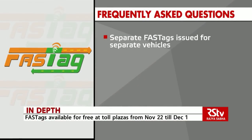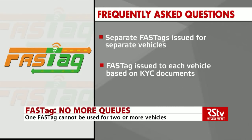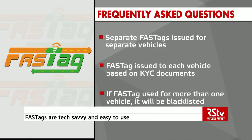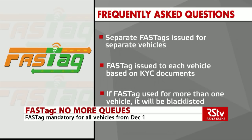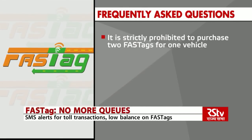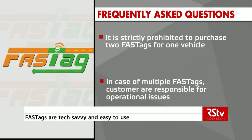Can a FASTag bought for one vehicle be used for another vehicle? Separate FASTags are issued for separate vehicles. FASTag is issued to each vehicle based on KYC documents submitted. If a FASTag bought for one car is used for a truck, such a FASTag shall get blacklisted, resulting in denial of vehicle passage from FASTag lanes on all toll plazas. It is strictly prohibited to purchase two FASTags for one vehicle; in case of multiple FASTags, customers will be responsible for operational issues.